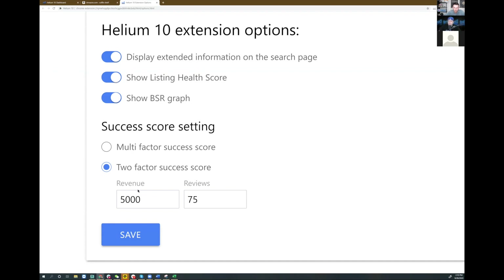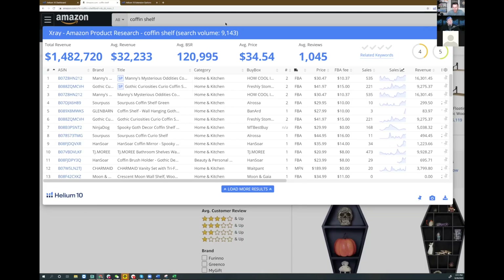You can set these numbers in the back end under settings. I switch to the two-factor success score and can change the revenue threshold to $5,000, $10,000, or whatever — and the review count too. What about you, Trevin? I don't like having a bunch of listings over like 100 to 120 reviews. My rule of thumb is the more reviews competitors have, the more I need to differentiate. Anything below 100 to 120 is great. The point is: you pick what works for you.